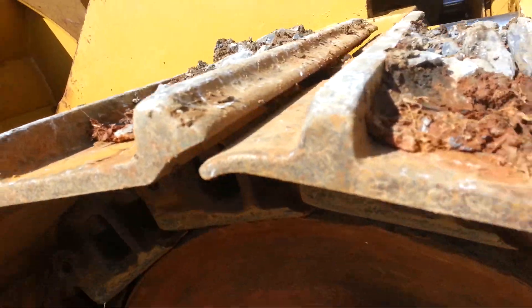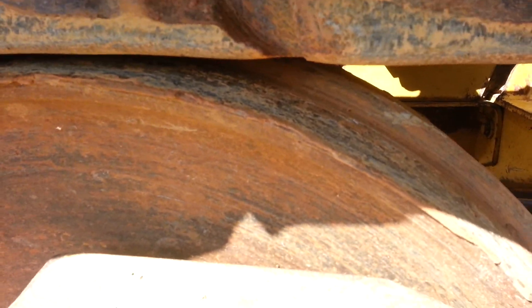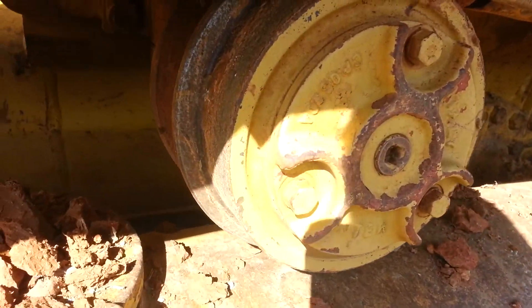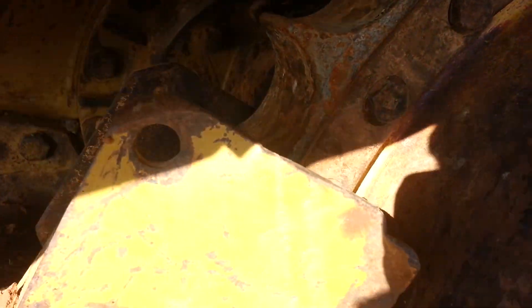Here's your undercarriage — the grouser bars are in good shape, the chain is nice, the idlers are worn down pretty good, the rollers are worn down pretty good here, and the sprockets are still in pretty good shape.